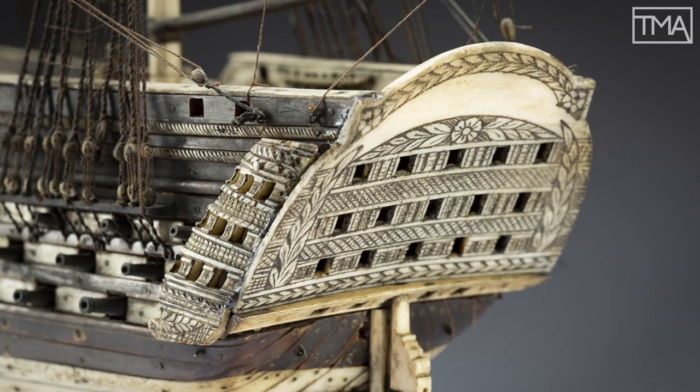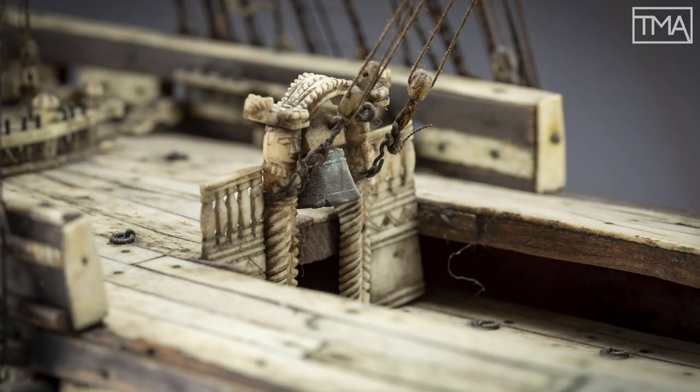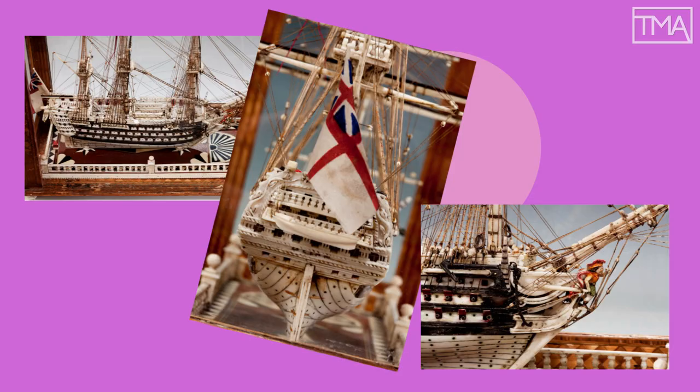Have you ever seen a model ship that's as mind-blowing as this? It's got everything: molded hull, miniature sails, accurate rigging.